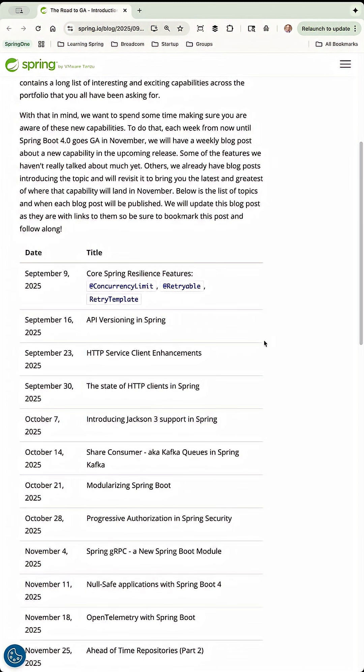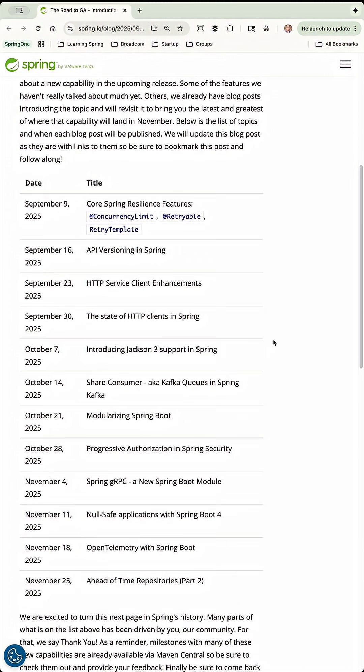And here is the schedule for all of the blog posts that are going to happen. Starting on September 9th, we'll talk about core Spring resiliency features, including retriable and retry template. We'll get into API versioning, HTTP service clients, the state of HTTP clients in Spring. Jackson 3 is being updated across the portfolio, so we'll talk about that. We'll talk about share consumers, modulizing Spring Boot — which is a really cool feature that I just learned about when I was at Spring One — and progressive authorization in Spring Security.